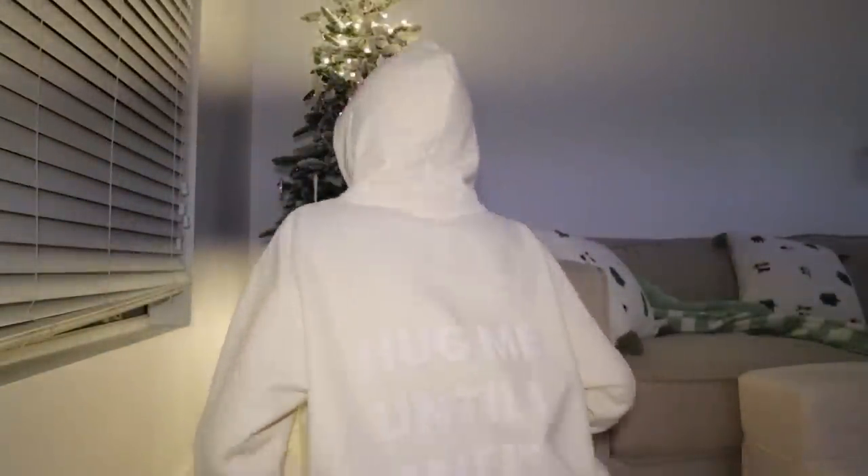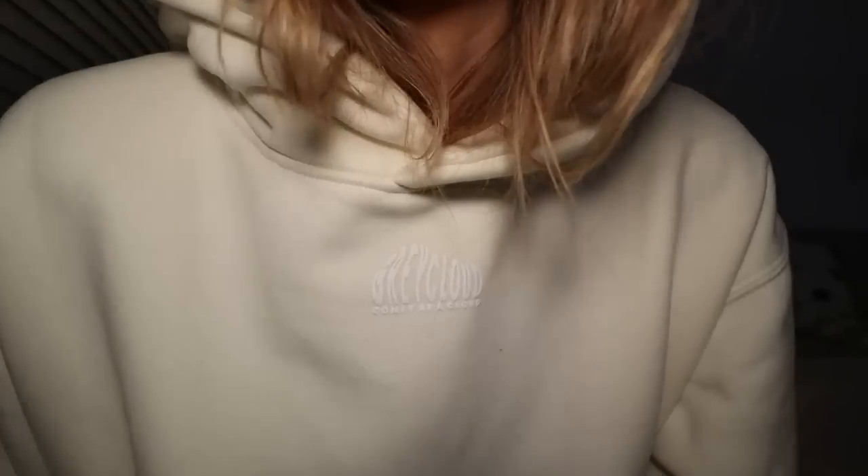I'm in the white on white right now — the back says 'hug me until you smell like you' in puff print. This is our cloud material, which is the heavyweight material. If you guys have the first desert collection, it's actually a different material — that one was amazing but personally I felt like it was too stiff, and some customers said the same thing. This is just the best material because it's thick but not so stiff that you can't move around in it.